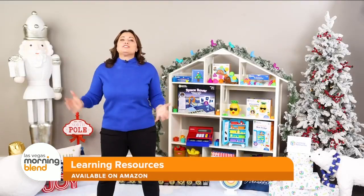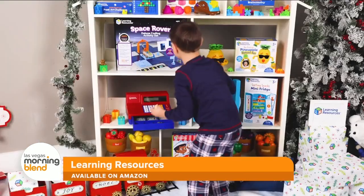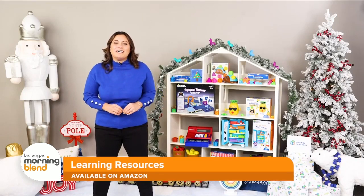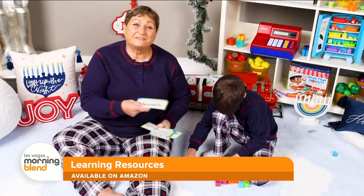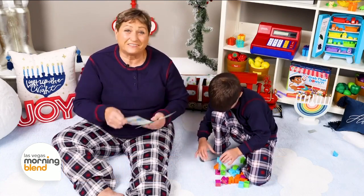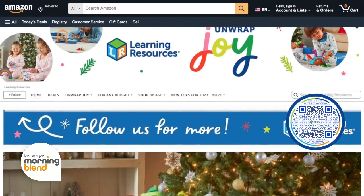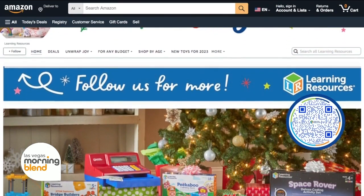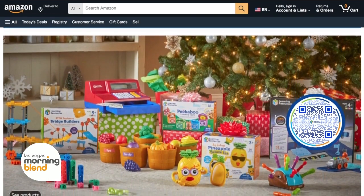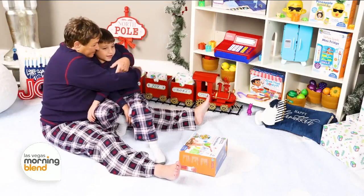Those are just a few of my picks from Learning Resources — they have so many great options to choose from. Let's hear it from Grandma herself: 'They are the best to get kids excited about learning for life.' You can shop all these great toys at the Learning Resources Amazon Storefront, which you can visit by scanning the QR code on the screen. I promise the kids in your life will love them all.